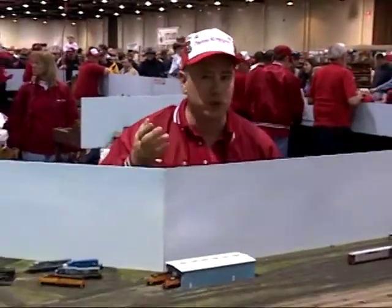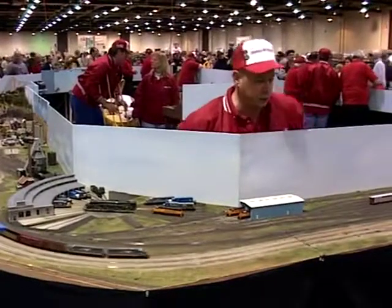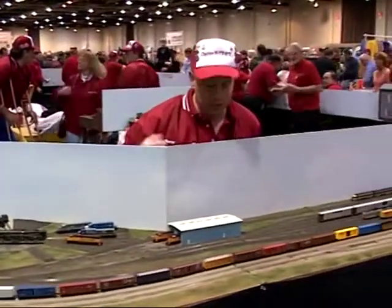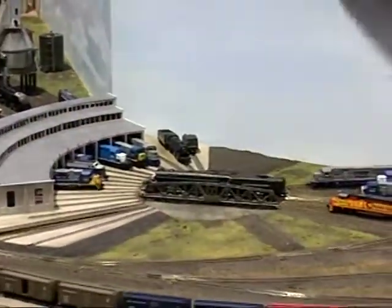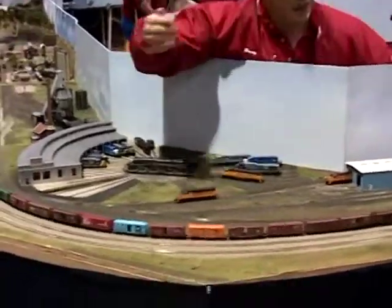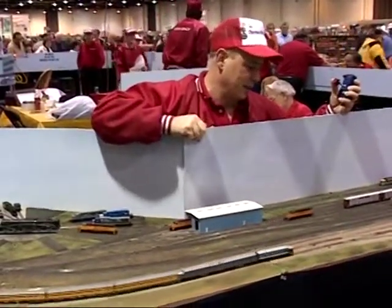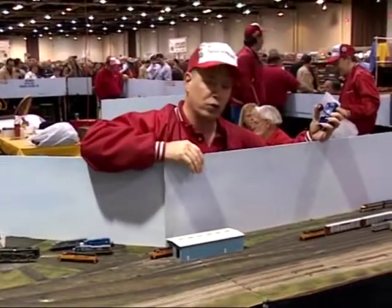I'm a fan of being able to switch cars back and forth, more like what the prototype would do, instead of just running around in the loop like the three mainline has that's running. I did follow the N-Track standards, so they would meet up at both the end modules. But I can actually operate engines back and forth, do switching of cars. It's just another aspect of the hobby — it gives the public a view of what prototype or real railroads would actually operate, and why the purpose of switching cars is to send them on to a different location.